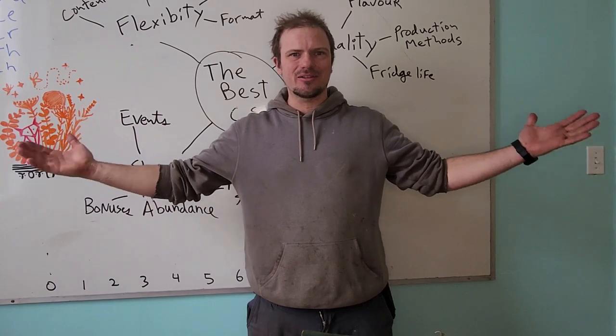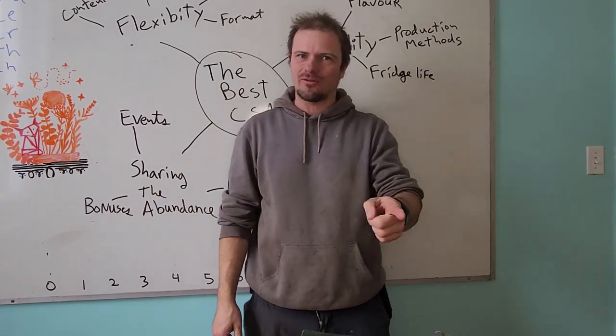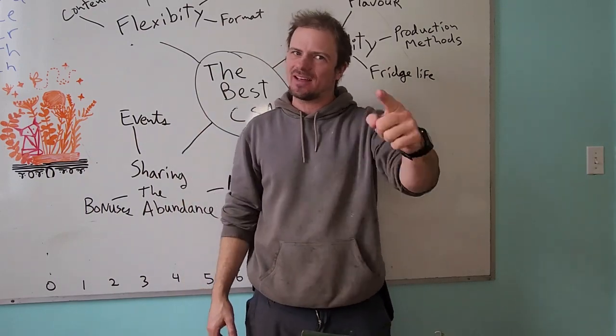It's time to register for CSA. If you haven't done that yet, head on over to the website, ottawafarmfresh.com, click on Visit the Farm Store, and sign up for a CSA share for this summer.